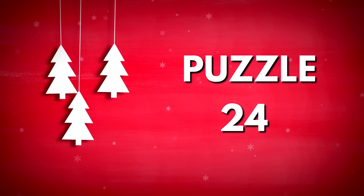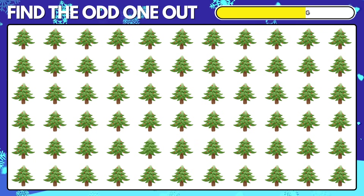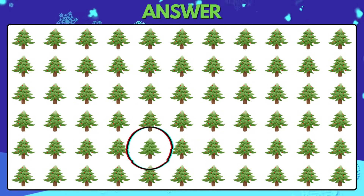Puzzle 24. Find the odd decorated Christmas tree. The lights on this tree are missing.